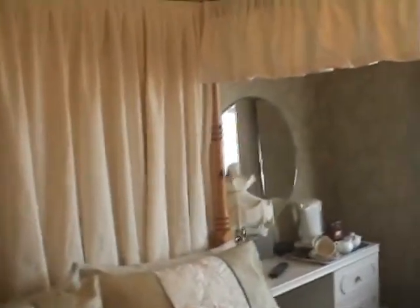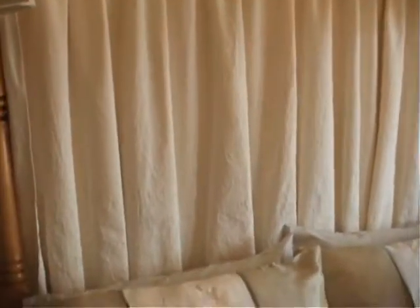What I'll do is walk into the ensuite and let you have a look at the ensuite area — a nice lovely clean little area.